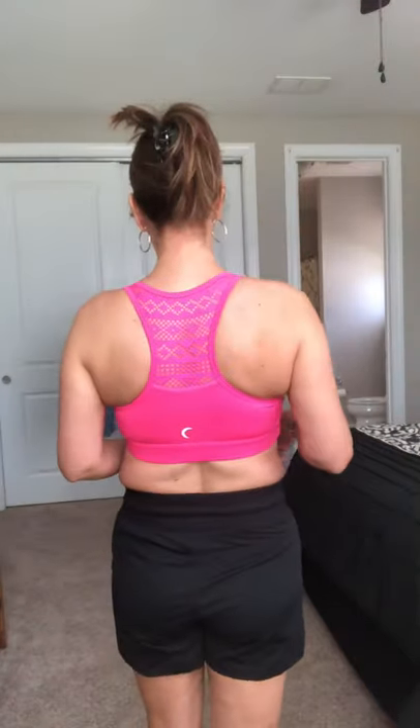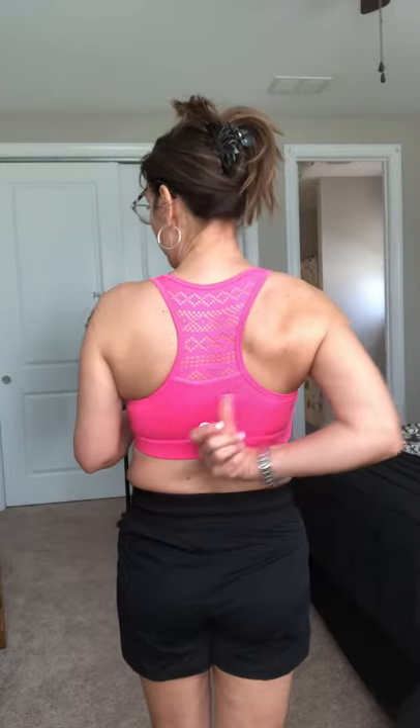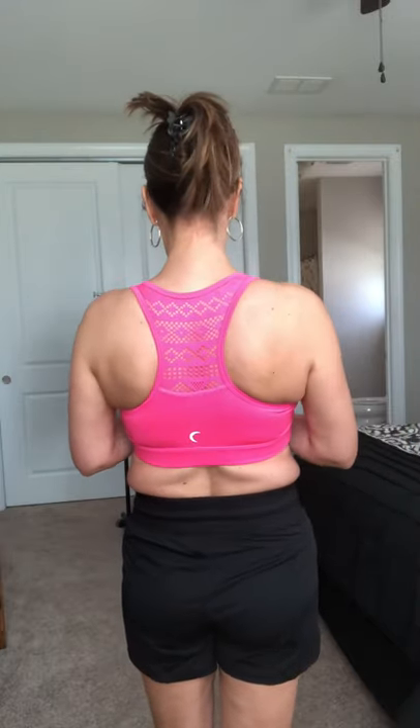Ladies, look at the color of this bra — it is such a vibrant pink. Our bomber bras come in seven different colors and run like your standard sports bra. It is going to show a little cleavage as you can see, and each color has a contrasting or matching lace in the back, which is super cute.